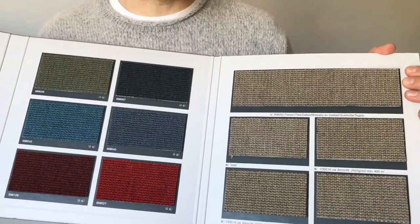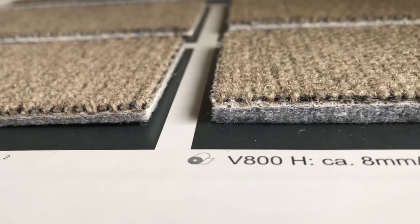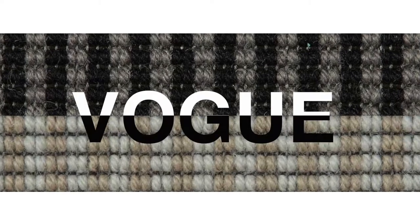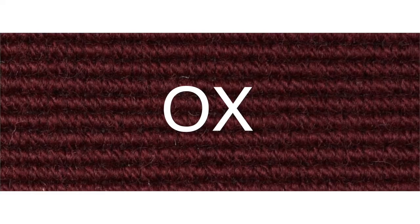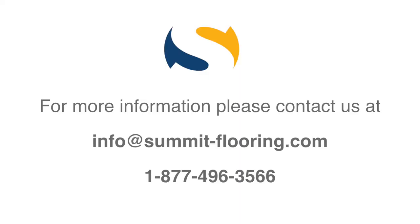For broadloom you can use a felt backing for additional impact absorption and sound absorption. The nice thing about any carpet that's designed with a really tight low woven pile is it gives it that chic look that people are so accustomed to, and you get the benefit of carpet.